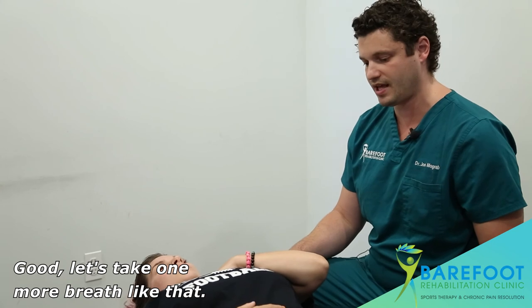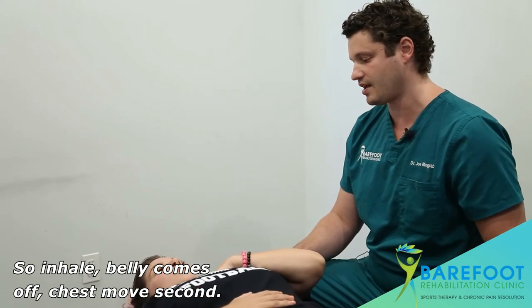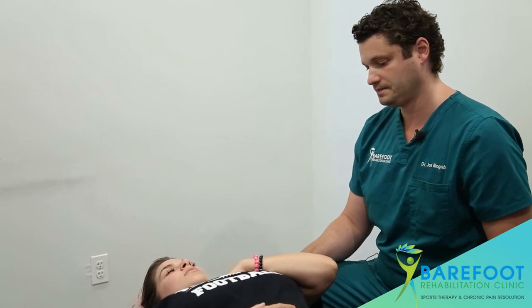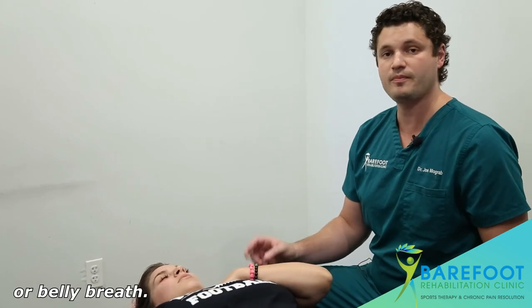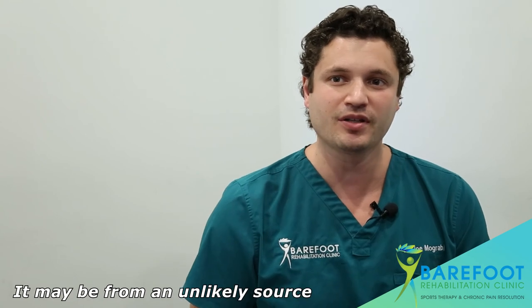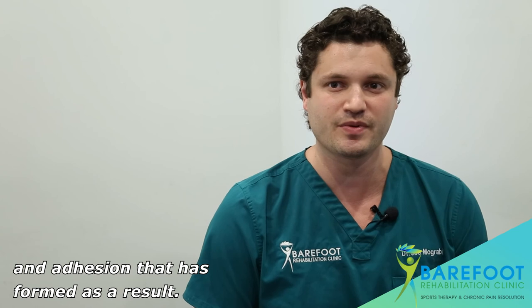Let's take one more breath like that — inhale, belly comes up, chest moves second. Excellent. This is a proper diaphragmatic breath, or belly breath. If you have discomfort and pain in the front part of your neck, it may be from an unlikely source like breathing incorrectly, and adhesion that has formed as a result.